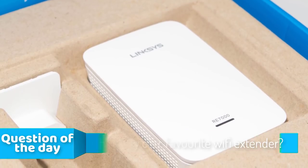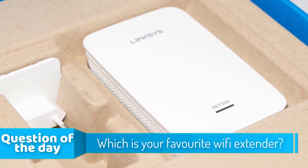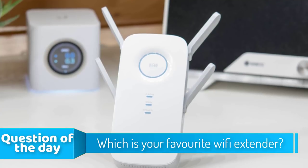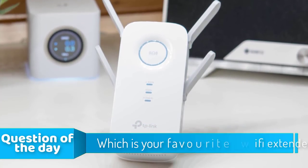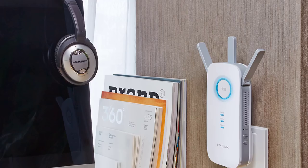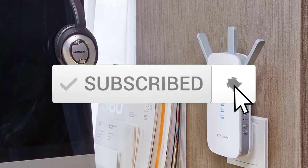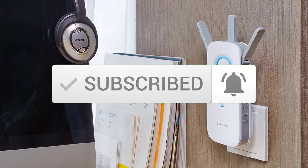Hello guys, in today's video we're going to check out the top 5 Wi-Fi extenders in the market for this year. I made this list based on my personal opinion and tried to list them based on their price, quality, durability and more. To see the price and find out more information about these Wi-Fi extenders, you can check out the description below. Also make sure you subscribe to stay up to date with the latest technology reviews. So let's get started with the video.